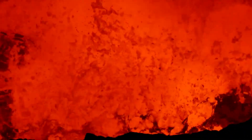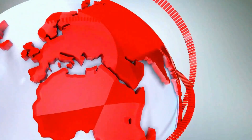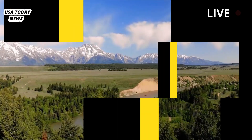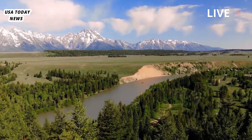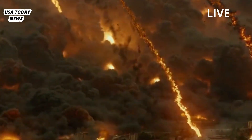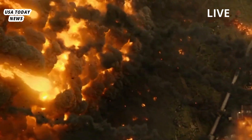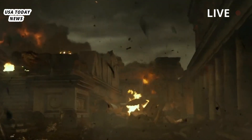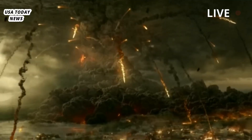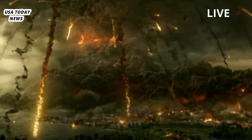Is the Yellowstone supervolcano about to erupt? A worrying study has revealed just how close its vast magma reservoir is to the surface. It's one of the world's largest active volcanoes, officially known as a supervolcano. And if it were to erupt today, it's thought Yellowstone in the northwestern United States could cause a prolonged nuclear winter and global famine. Now scientists have revealed whether such a catastrophic event is getting closer to actually happening.